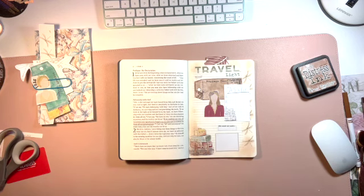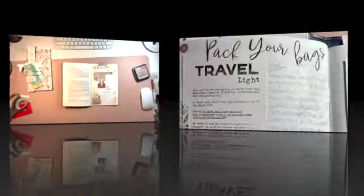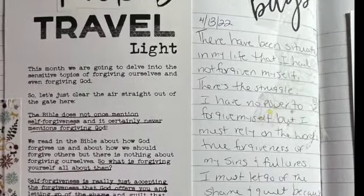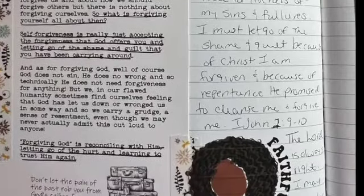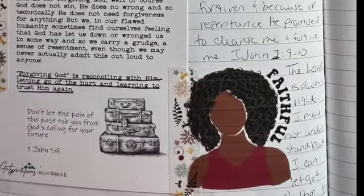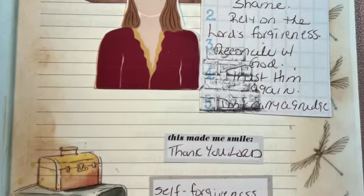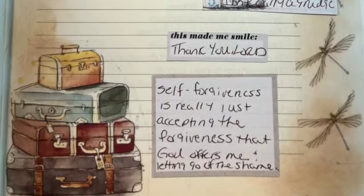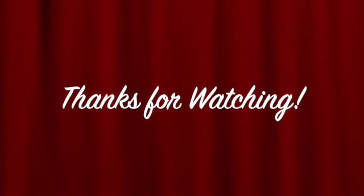Thank you for watching and I hope you are inspired and encouraged. Let go of the shame. Let go of the guilt. Trust him again. Thank you for watching, take care, and we'll see you next time.